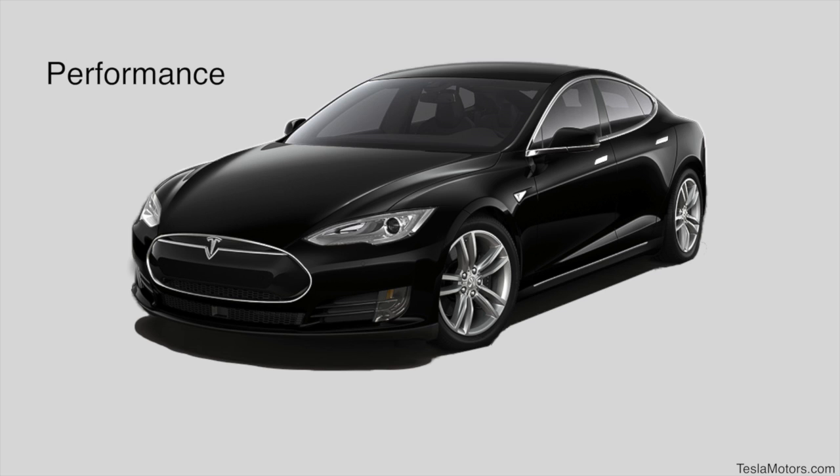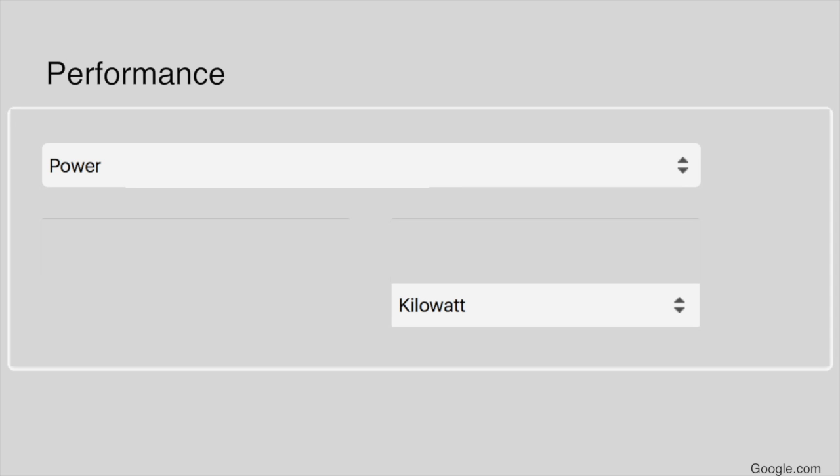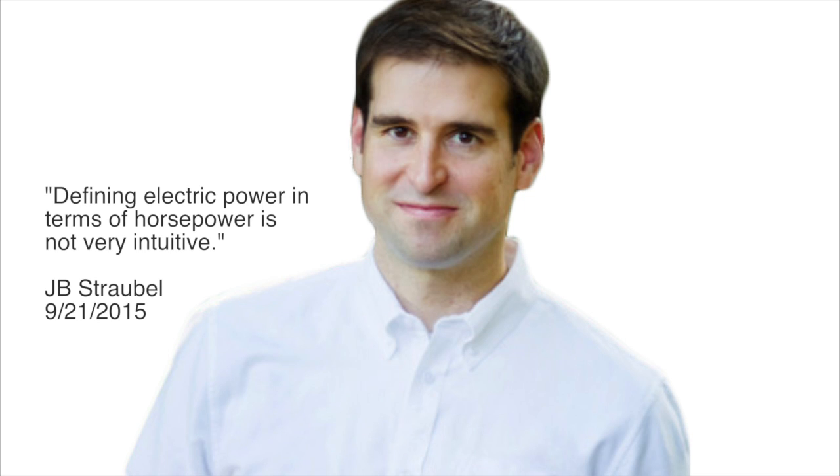So what does performance, kilowatt hours, and dual motor mean? For performance, it relates to the vehicle's kilowatt power. The vehicle's performance was previously denoted by horsepower, but in late 2015, Tesla stopped this practice, followed by Tesla CTO J.B. Straubel blogging that defining electric power in terms of horsepower is not very intuitive.